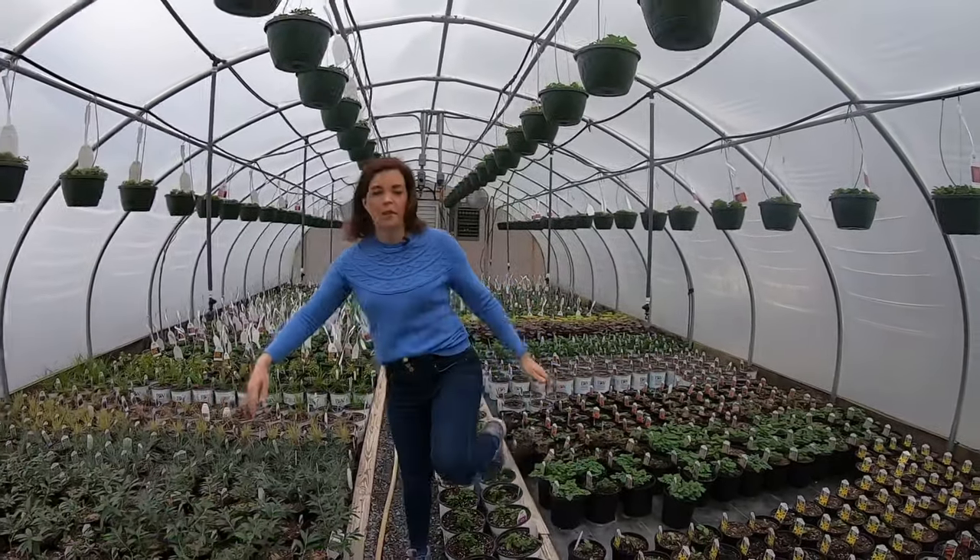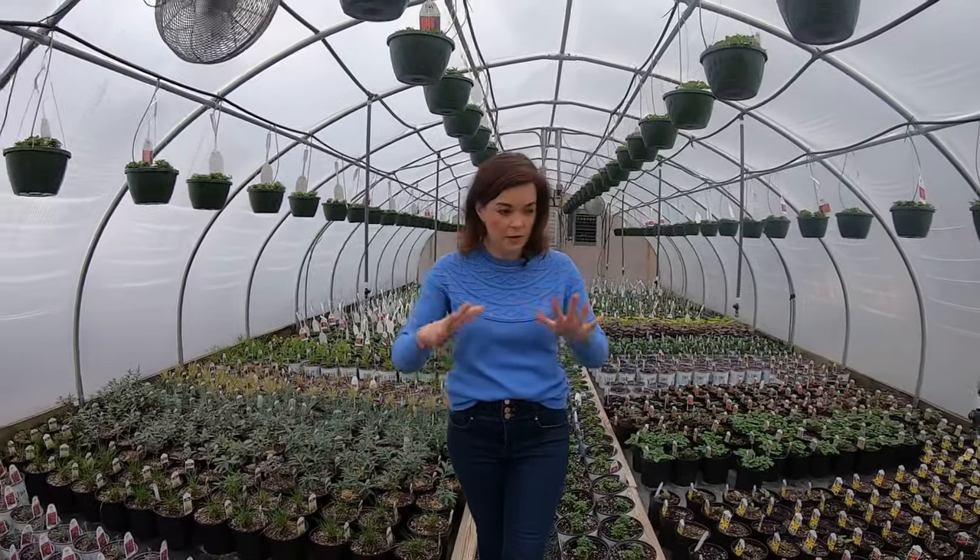The astilbes are coming along, the perennial salvias — I mean, look, we're tiptoeing through all these plants because they're just growing like crazy. The baskets are going great. Let's go on next door if we can get in without tripping over plants.